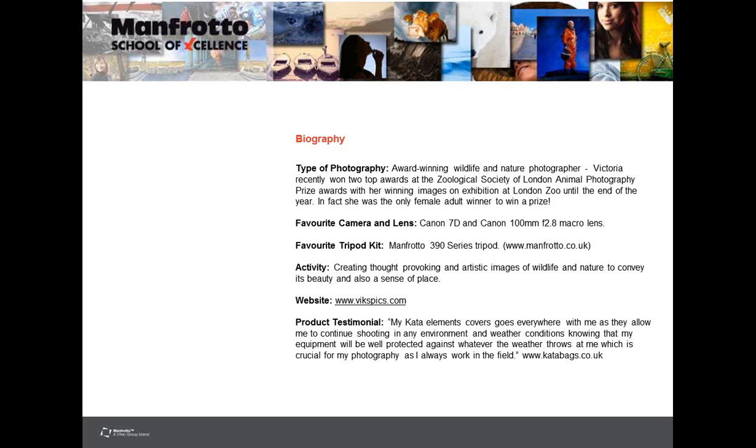Victoria's favourite camera and lens are the Canon 7D and Canon 100mm macro lens. Favourite tripod kit is a Manfrotto 390 series tripod. For more information on everything Victoria is up to, you can go to her website, vixpix.com. Victoria finds the Kata Elements Cover invaluable — she takes it everywhere and it deals with whatever weather throws at her, which is crucial for her photography as she's always working in the field. For more on Kata bags, go to catabags.co.uk.